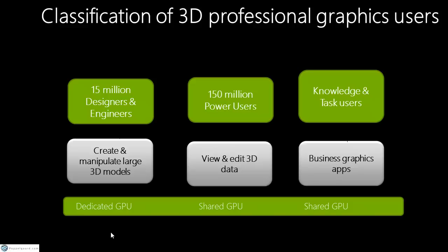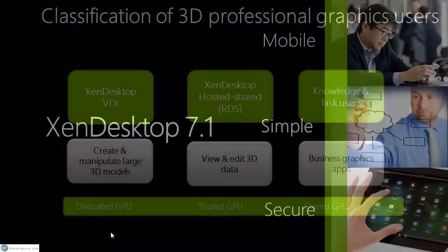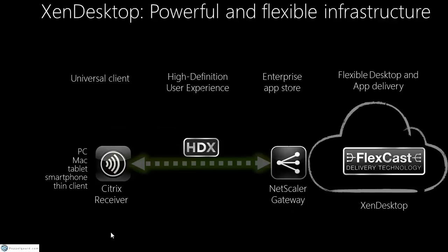Citrix has a receiver for any client — tablet, smartphone, thin client, fat PC, Chromebook, or Mac — so you can take your GPU workload and work from anywhere. The entire experience happens in the datacenter; you're just looking at a screen showing what's being sent out.